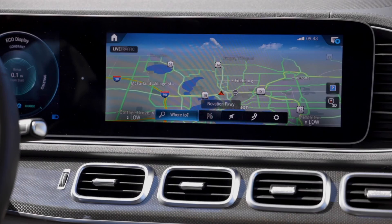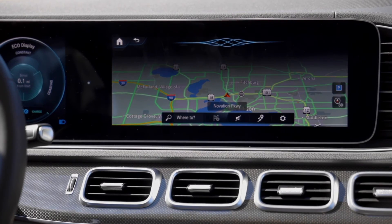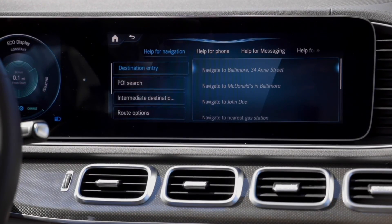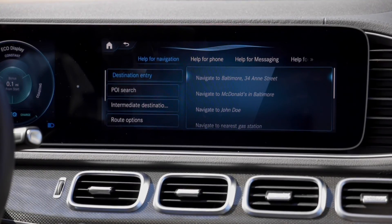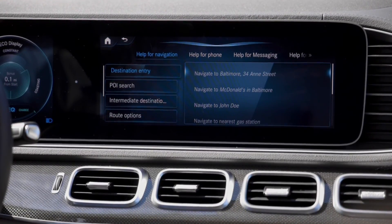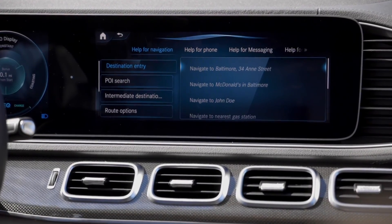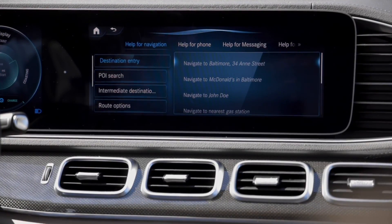If at any point you want to know what else Mercedes-Benz can do, all you have to do is ask. Hey Mercedes, what can you do? To become acquainted with the voice control system, we recommend using the introduction to voice control. You can also say, for example, help for navigation or help for address book. The digital operator's manual can be displayed to provide more detailed information.